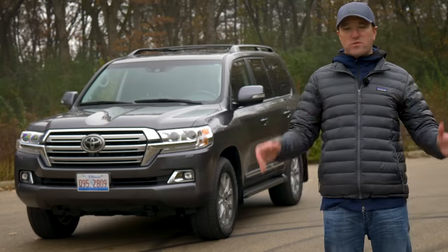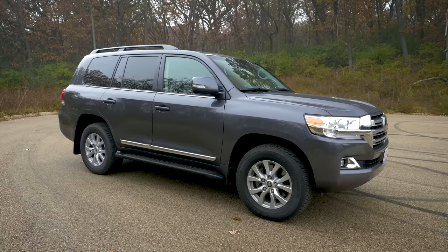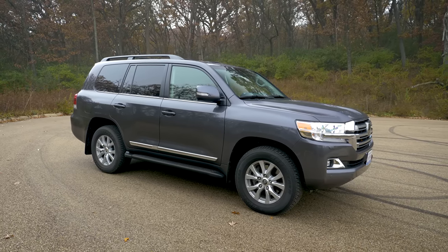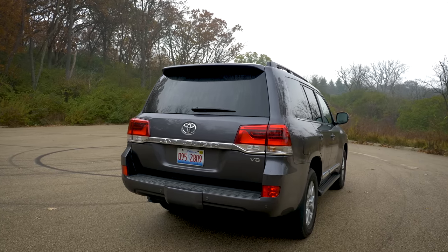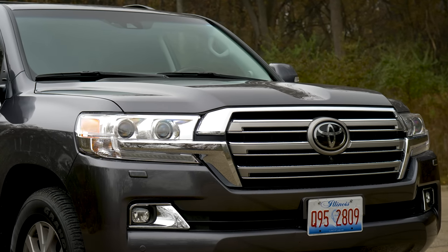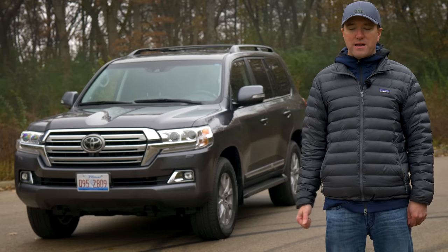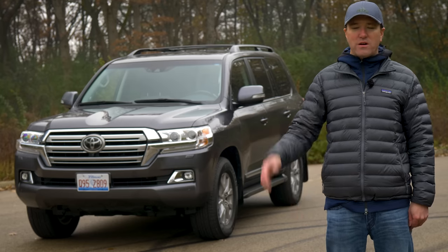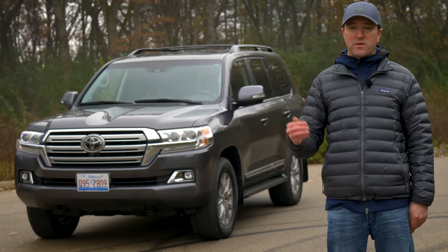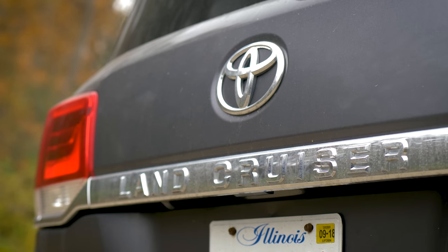This Land Cruiser is a truck — body on frame, old school. This architecture has been around forever. One of the reasons why it has such a rabid following is it just works. They've perfected it about as much as a modern vehicle can be perfected. Like my Toto toilet, it's a functional piece of appliance work that you can rely on day in and day out with no drama. That is exactly what the Toyota Land Cruiser is about.